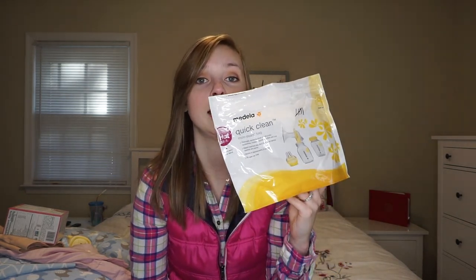Then I have these Quick Clean Micro-Steam sanitizer bags from Medela. You get 20 uses with each bag. Basically you just put all your pump parts in here, add two ounces of water, and microwave it depending on your microwave's wattage. Normally you'd boil your pump parts about once a week, but this steamer bag does the same thing as boiling but it's quicker. So these are definitely a big essential.